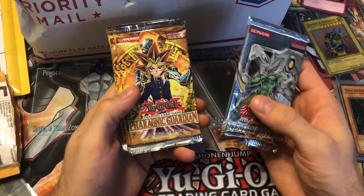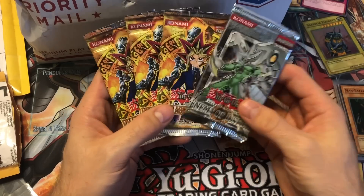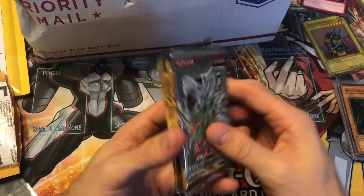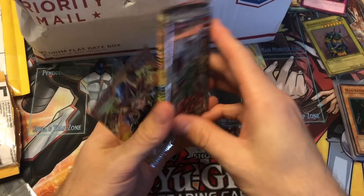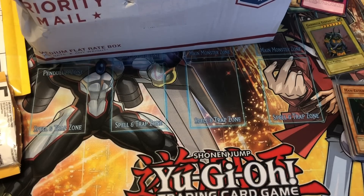And then we got some packs — a first edition Enemy of Justice, and three Pharaonic Guardian. These are his last Pharaonic Guardians and this was his only Enemy of Justice, so there we go. We'll open those in another video because we've got a lot more to get through. Maybe we'll pull something sweet.